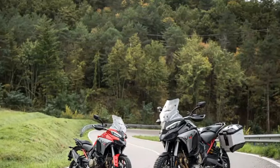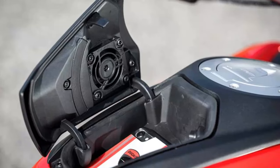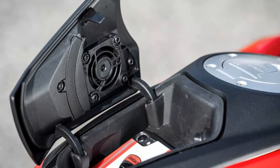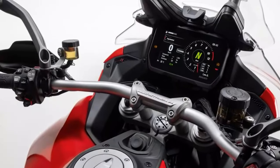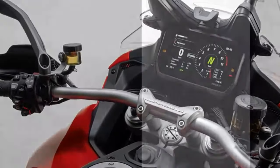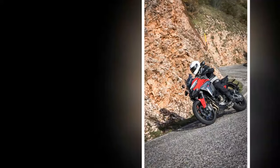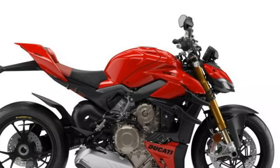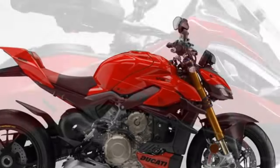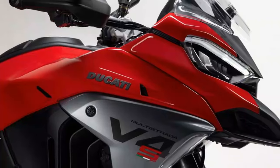Now that the Multistrada has a 19-inch front wheel instead of a 17-inch, it has a whole new set of rivals. It used to compete with all-rounders like the BMW S1000XR, Kawasaki Versys 1100, KTM 1290 Super Duke GT, and Suzuki GSX-S1000GX. But now it straddles the adventure bike world too, rubbing shoulders with the KTM 1290 Super Adventure S, Triumph Tiger 1200 GT, Suzuki V-Strom 1050, Honda Africa Twin Adventure Sports, BMW R1300GS, and Harley-Davidson Pan America 1250.